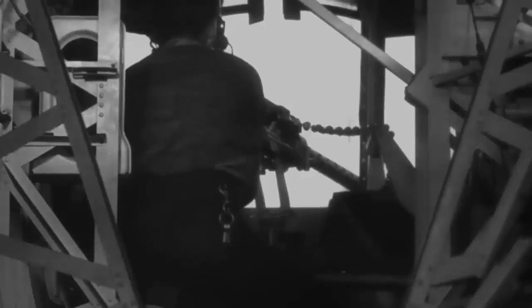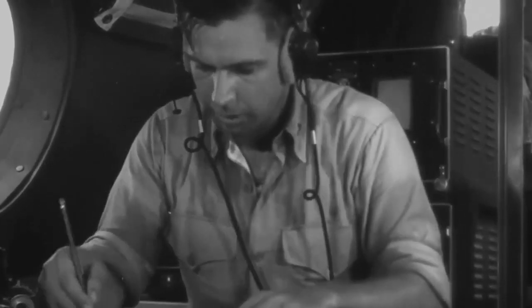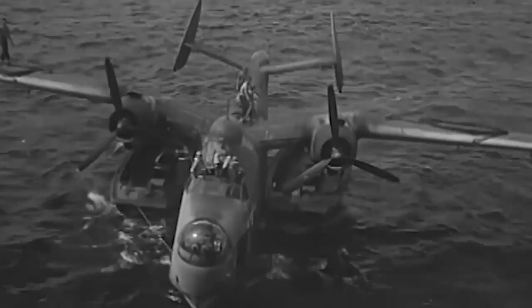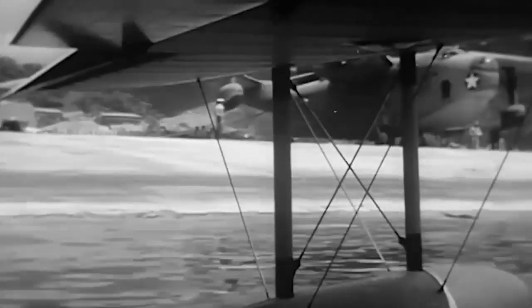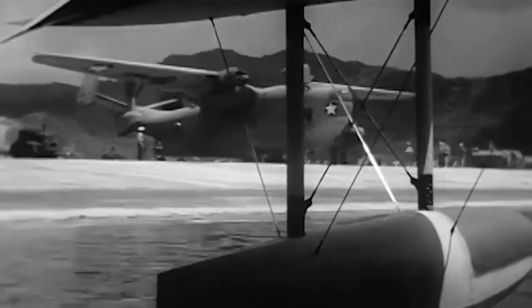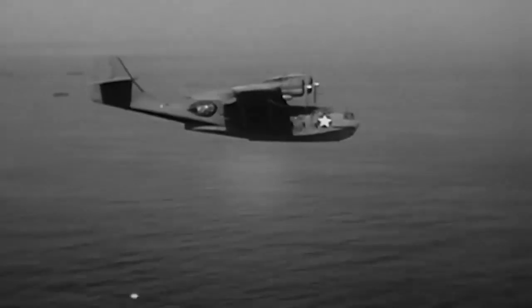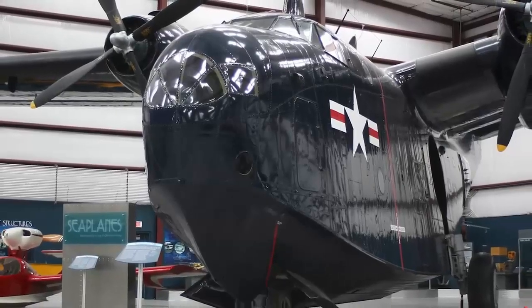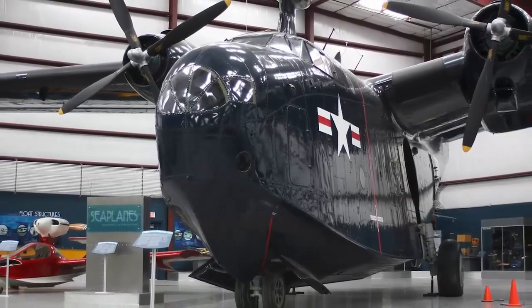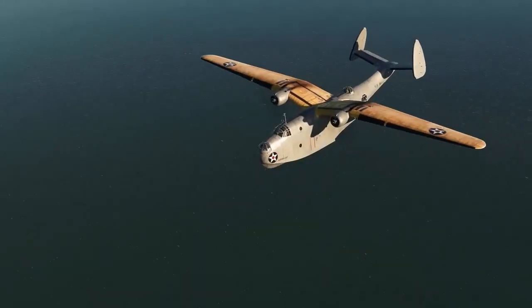Welcome to a journey back in time as we dive into the lesser known pages of history. Today we are exploring the remarkable story of the PBM Mariner, a true giant of the skies during World War II. This incredible flying boat was overshadowed by its more famous counterpart, the PBY Catalina, yet it was a force to be reckoned with. From its early days of development in the late 1930s to its crucial role in the war efforts and beyond, this aircraft has a tale worth every second of our time. Let us uncover the fascinating journey of the PBM Mariner, an American legend that deserves its moment in the spotlight.